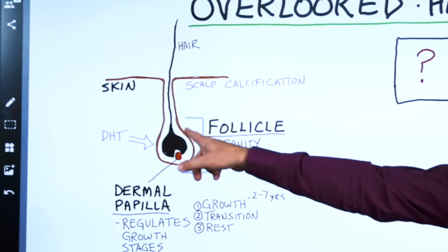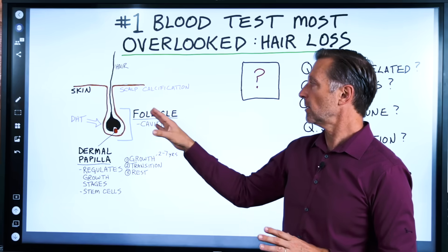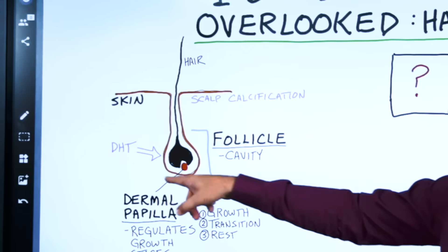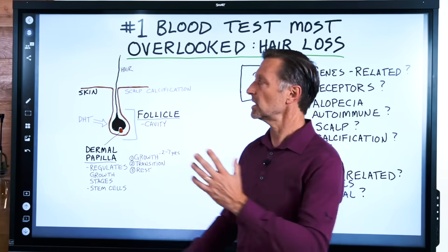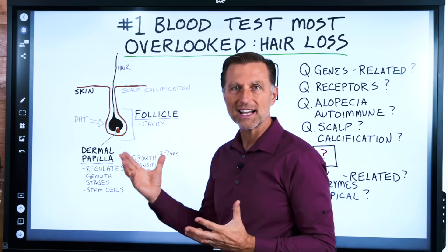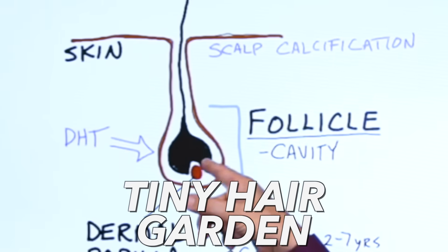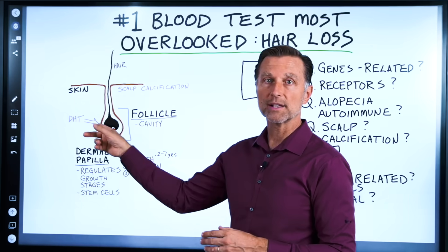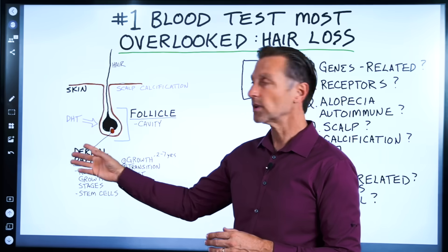Down here we have the hair follicle. There's a big confusion about what a follicle is — people think that a follicle is your hair, but the follicle is actually the cavity that supports the hair. The hair is not alive; the follicle is alive. And then we have a little thing underneath the hair root called the dermal papilla, which regulates the growth stages — there are three of them.